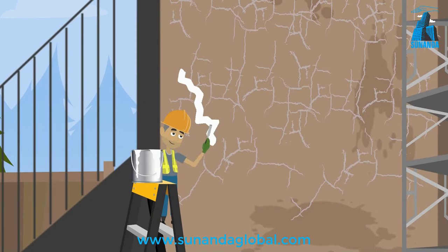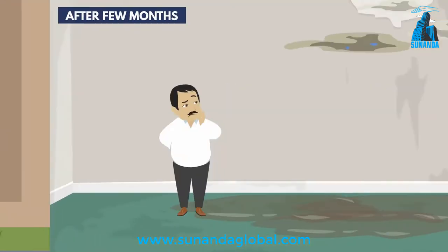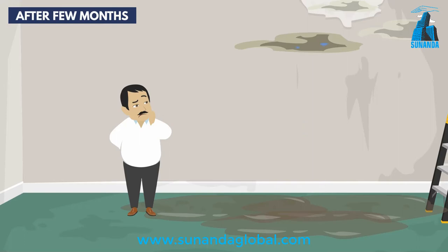However, after a few days, shrinkage cracks appear at the same place once again and the same story of leakages through external walls continues.